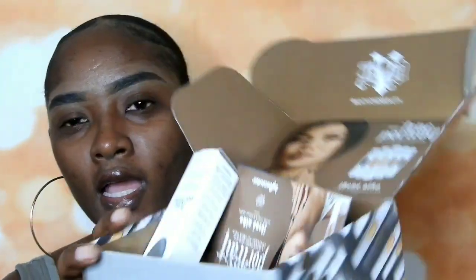Hi guys, welcome back to my channel! Today I'm going to be doing a review on these products I got from Influenza. This is the new foundation from Kat Von D — it's the True Portrait Foundation, and it's actually medium coverage.